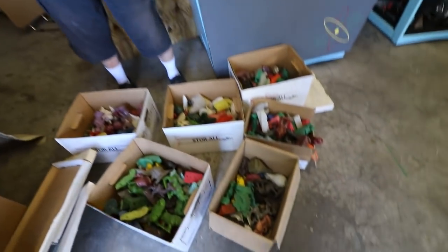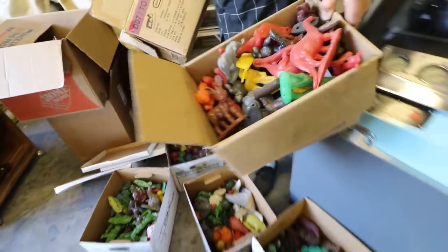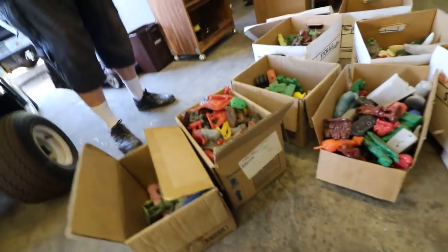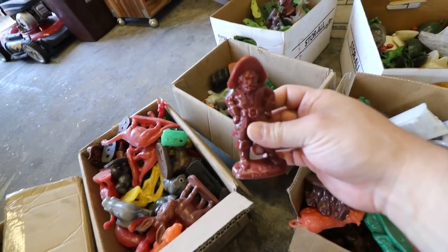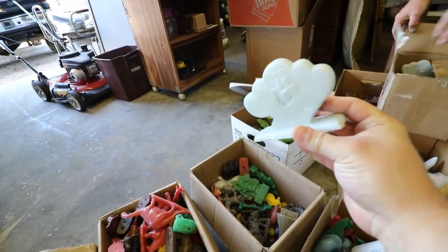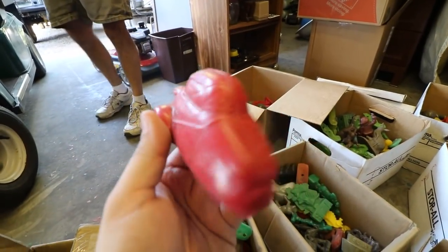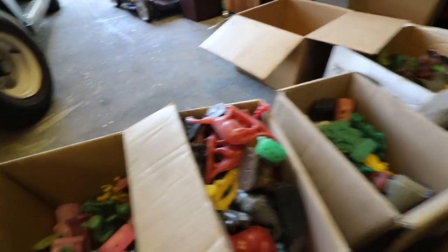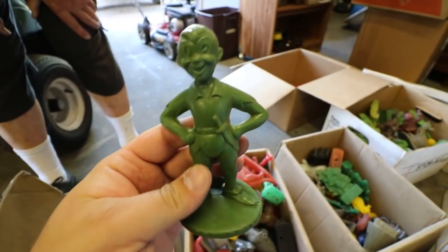There are box after box of Mold-O-Ramas — out-of-print figures you haven't seen for years, all made from those molds we saw on the shelf. There's a pirate Mold-O-Rama, and here's a whole box of Chipper the Cloud. There's also what looks like a donkey, and that Omni car — actually a Messerschmitt.